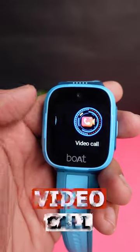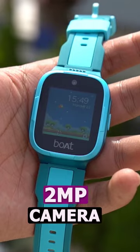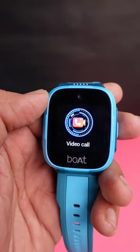You will get a voice call option and a video calling option. There is also a 2 megapixel camera, which you can utilize for video call purposes.